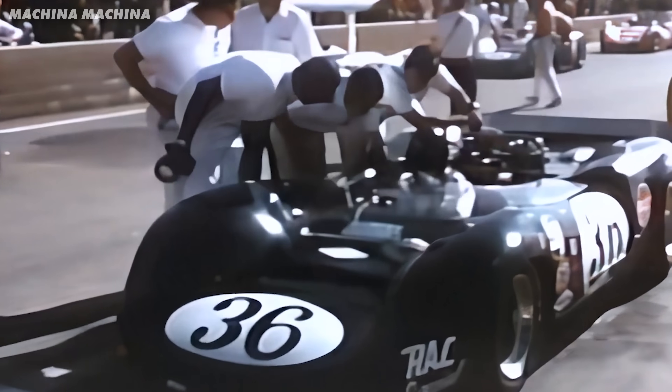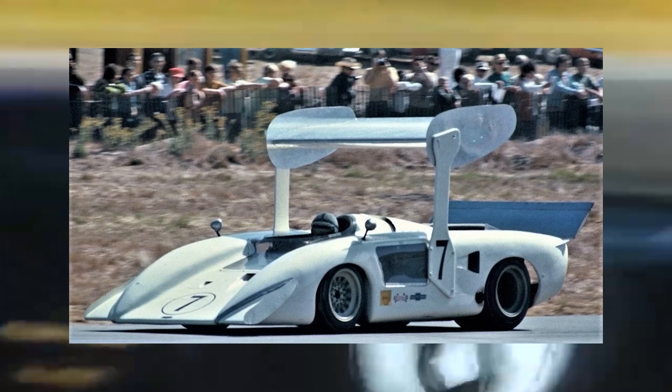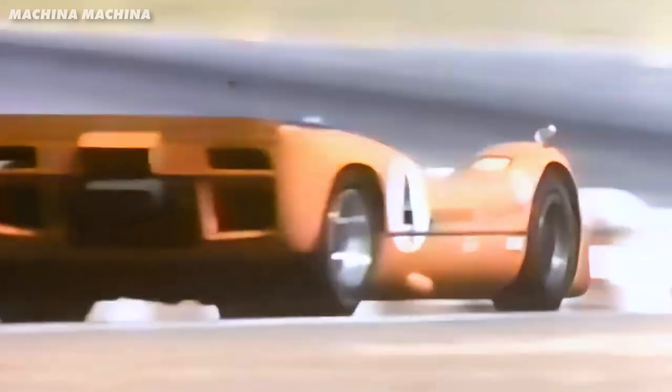Back in the 1960s and 70s, Can-Am was the ultimate playground for engineers. Teams could run whatever engines they wanted, whatever aerodynamics they dreamed up. And the result? Cars with over 1,000 horsepower that made F1 cars of the time look slow. And early Formula 1 actually shared this spirit of innovation.